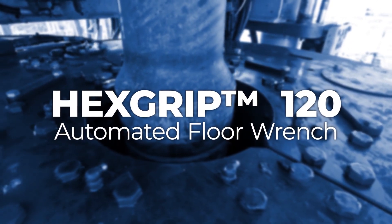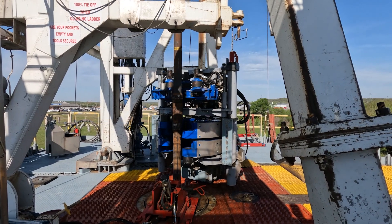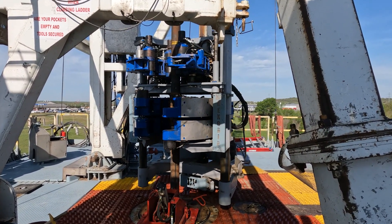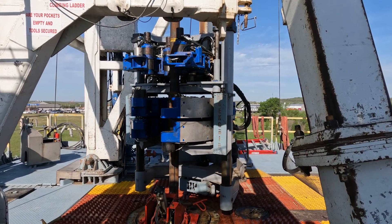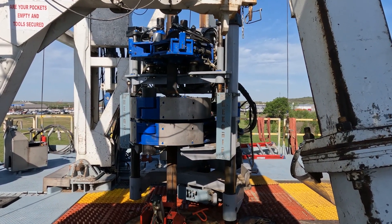We wanted to stay relevant and make changes to keep us competitive. Our customers had moved to longer laterals, deeper wells, three mile and four mile laterals. As a result, drill pipe changed and we started using double shoulder drill pipe, which requires higher torque — higher makeup and breakout for the connections.